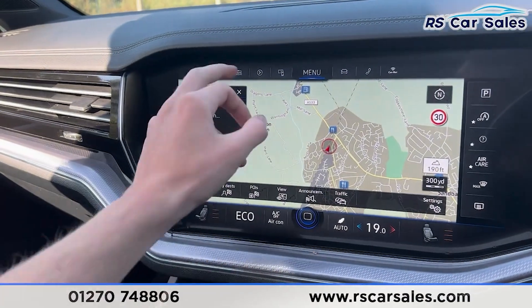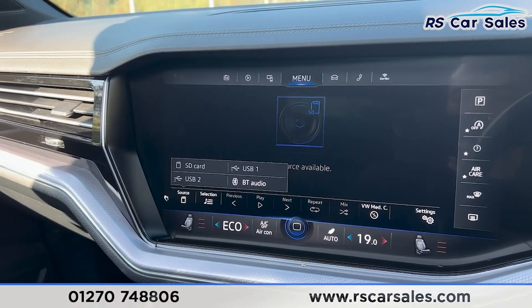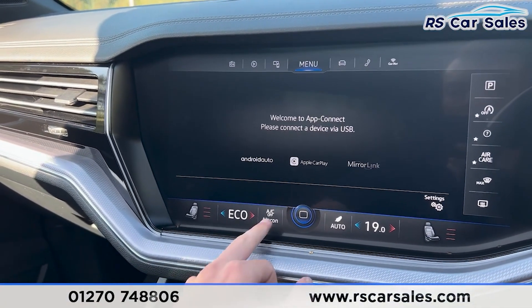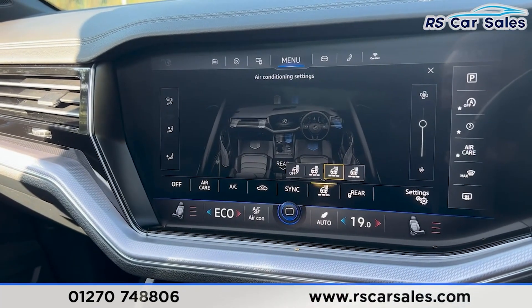We have the sat-nav navigation, radio stations, and a range of media such as Bluetooth audio, USB and much more. We have Apple CarPlay and Android Auto as well. We also have climate control with the dual-zone air conditioning, and you can also control the heated steering wheel on this screen.